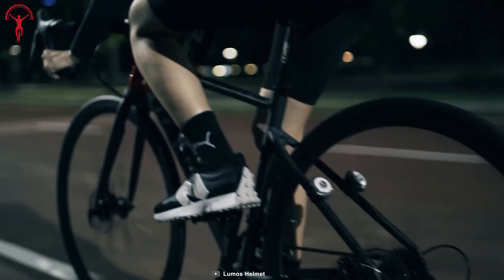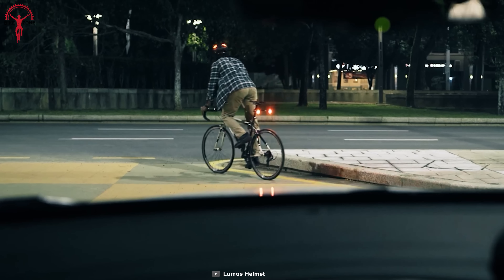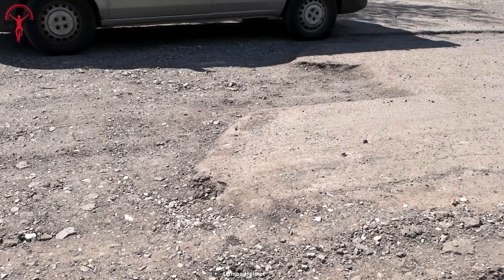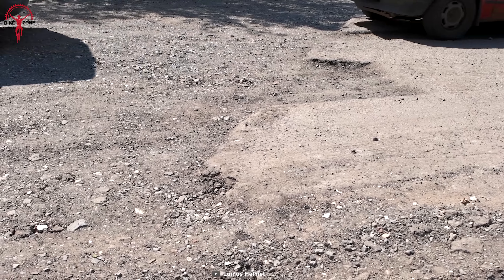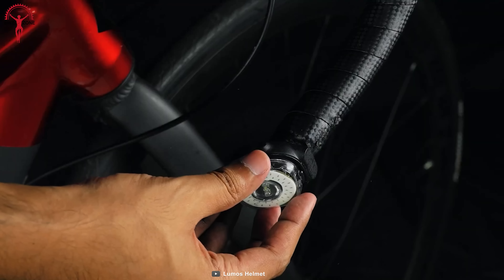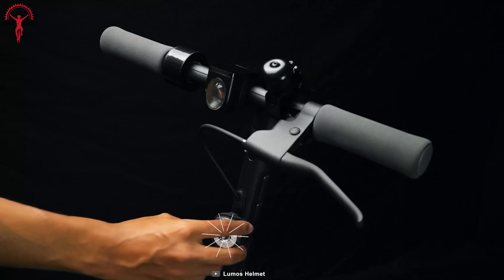It also features synchronized flashing mode, which means you'll be more visible than a disco ball on wheels. And you might be worried about those bumpy pothole throws — not an issue. The Firefly comes with a super strong magnetic mount that will keep your light steady and shining bright.